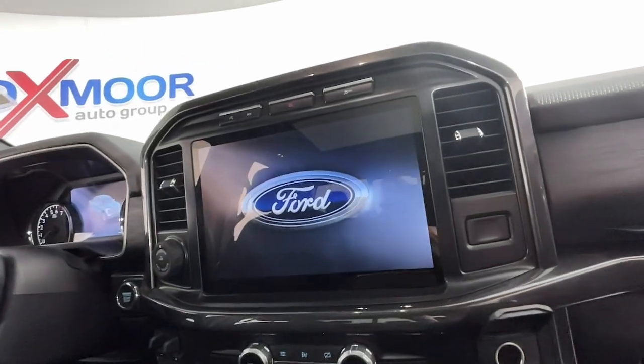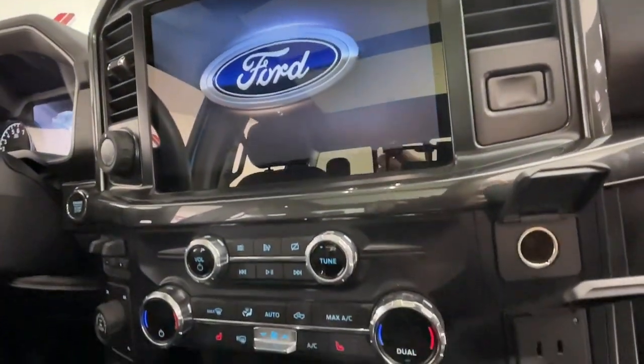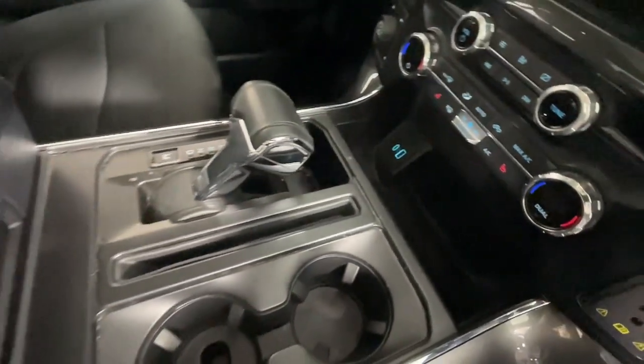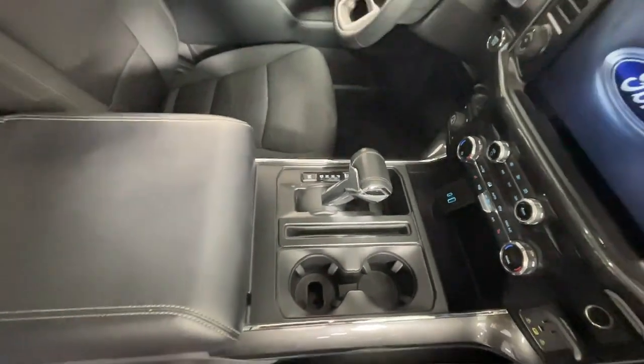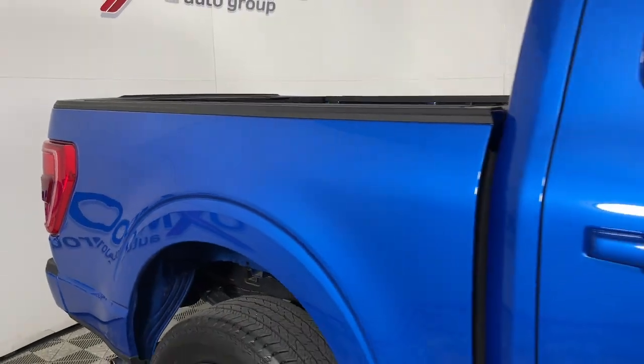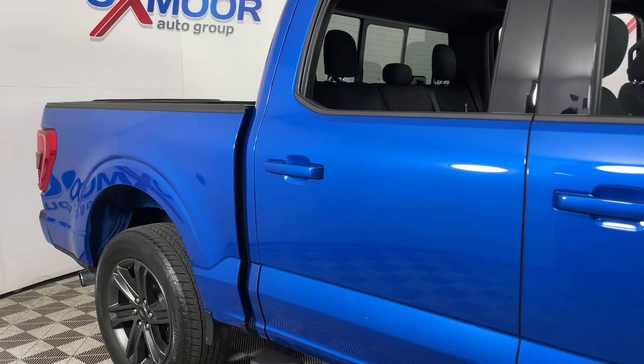The following are some of this vehicle's highlighted options: keyless entry, all-wheel drive, navigation system, sun/moonroof, fog lamps, satellite radio, chrome wheels, backup camera, heated mirrors, remote engine start.